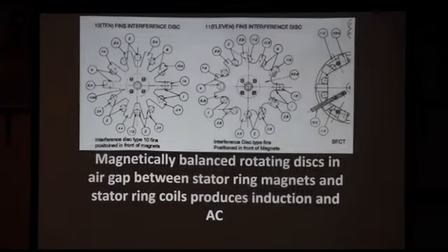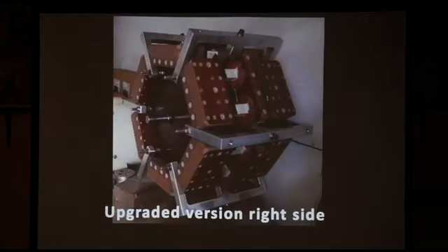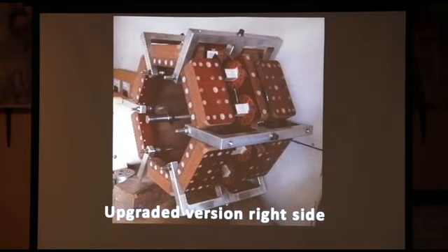The idea was to produce power without turning a magnet or a coil, but instead move the flux — and that's what it actually does. This is the upgraded version. Those are neodymium 50 magnets, one inch by one inch, with eight of them on each magnet. You can stack them up to about six or seven inches, after which they won't get any stronger. In that horseshoe design, I maximized how much magnet I could use to get the maximum output.